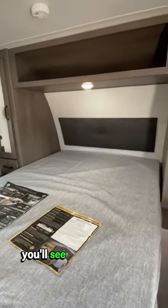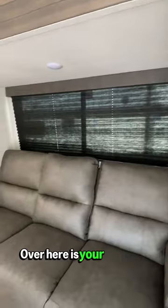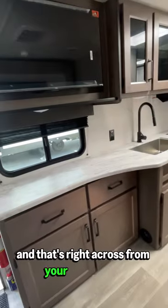Immediately, you'll see your queen bed with surrounding storage. Over here is your slide-out theater seating, and that's right across from your 32-inch TV.